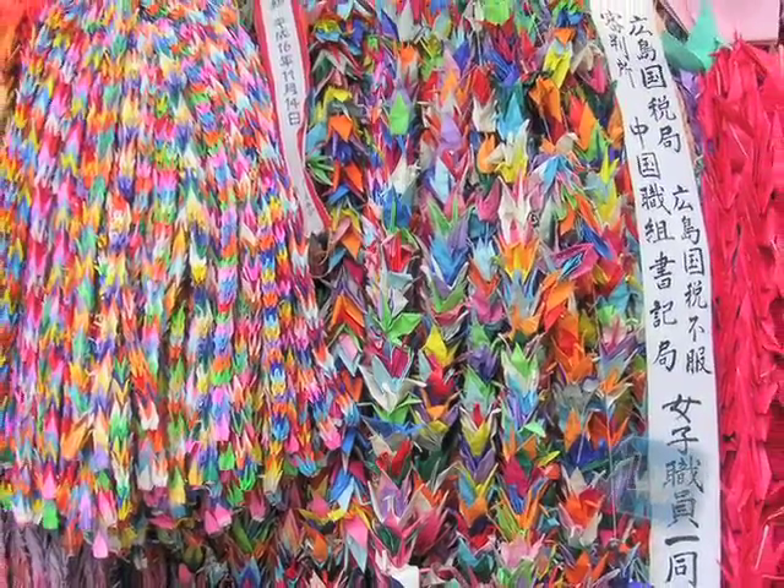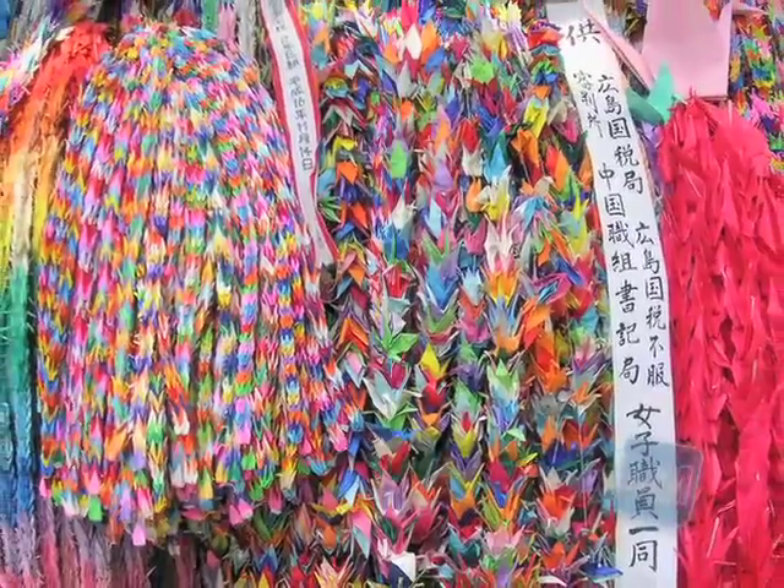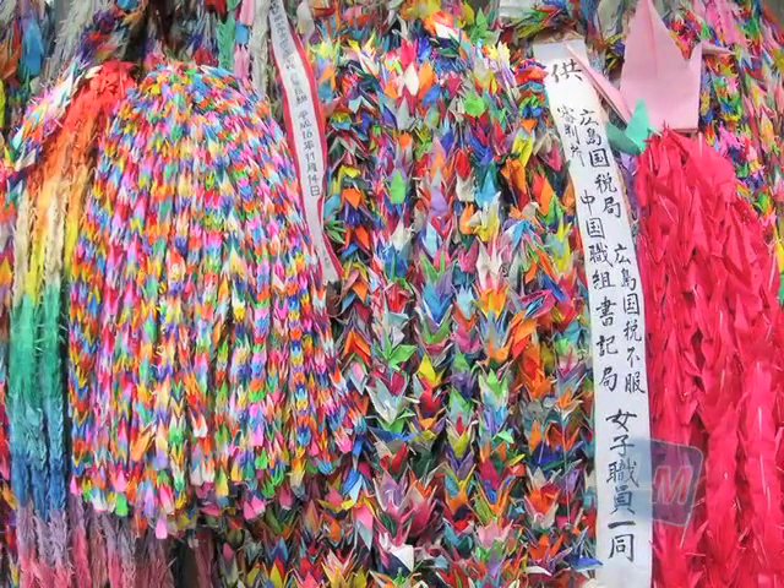It was a Japanese custom that if a person folded 1,000 cranes, they would be granted one wish. Origami is a fun and interesting art. You can take a dollar and turn it into a t-shirt or a heart. So visit your local library and pick up an origami book. See how many shapes and animals you can make with just a simple piece of paper.